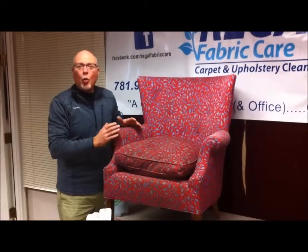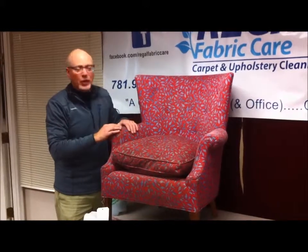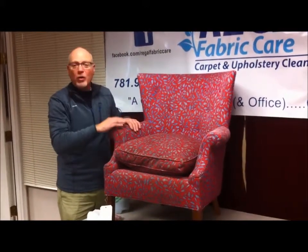I'm here today to give you an example of something that recently came into the shop, and we want to explain to you why it's so important to test a hidden area on a piece of upholstery like this before you attempt an overall cleaning.